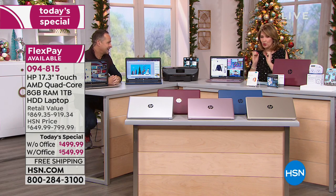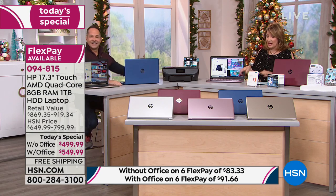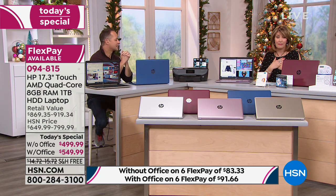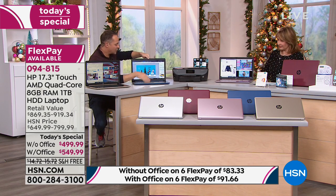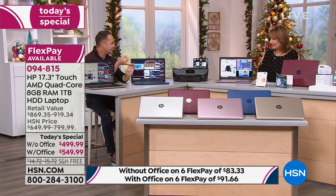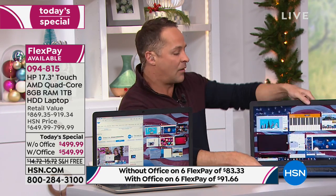This is the prettiest pink I've never seen — I didn't know they made computers that color. It's exclusive to HSN; you can only buy it here. There's so much to talk about in this package. If I were buying a new computer today, this is exactly what I would want. Colleen has had a 17-inch computer for years, but it's not touchscreen, it probably doesn't have 8 gigabytes of RAM, it's heavy, and it doesn't have a terabyte hard drive.